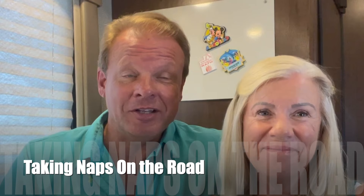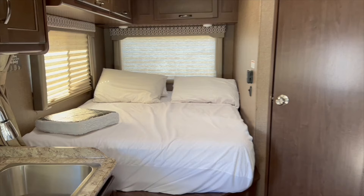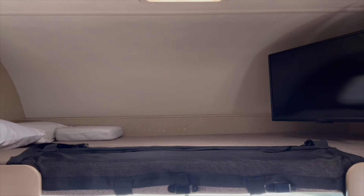You can also take naps while the other person is driving, which is really, really nice. It's a great feature because sometimes you just get tired on the road, and there are those long stretches where it's not all that scenic — why not catch a nap while you're on the road?